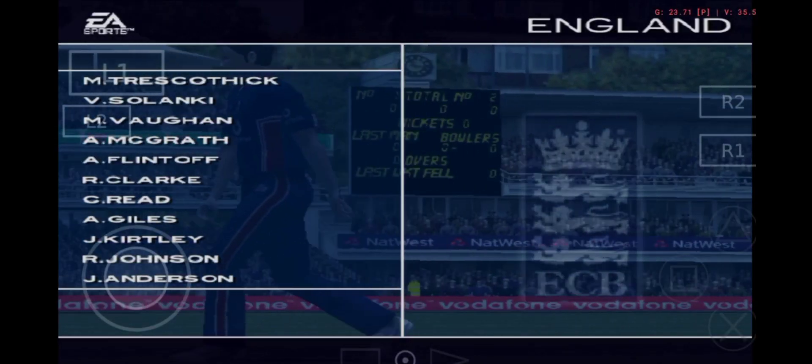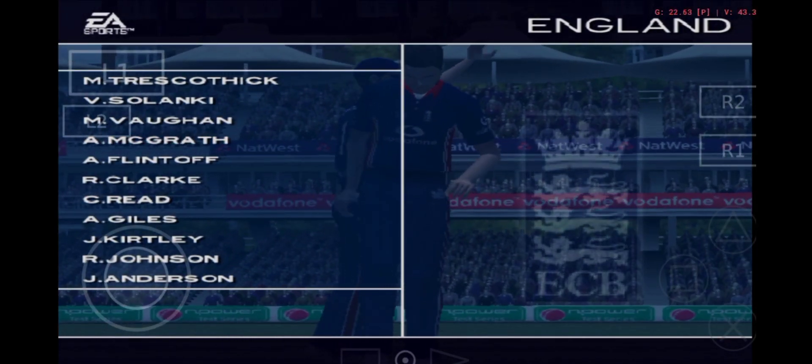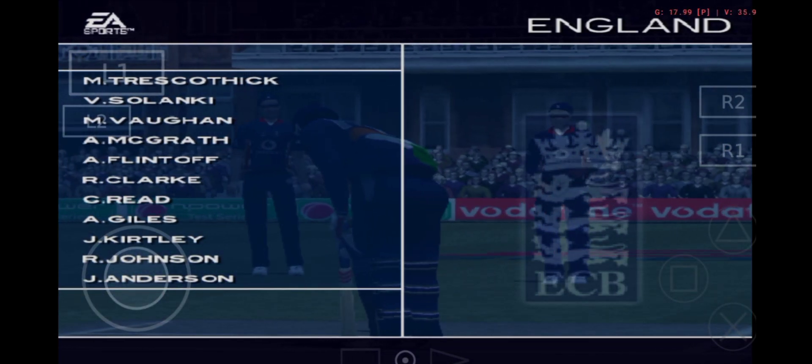So let's take a look at the teams, here's the line up for England: Trescothick, Solanki, Vaughan, McGrath, Flintoff, Clarke, Read, Giles, Kirtley, Johnson and Anderson.